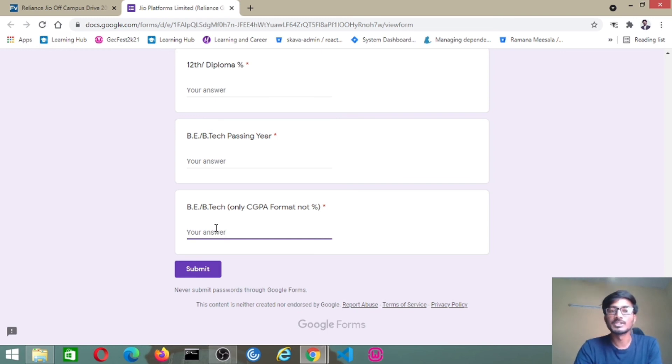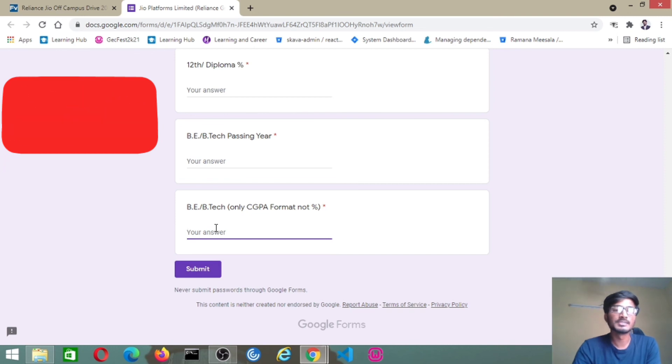So this is about the job update from Jio. Thanks for watching this video, guys. Please click the bell icon so you are not going to miss the job updates daily. As soon as you watch this video, you can go to the job link right in the description and apply for the job. Thank you, guys.